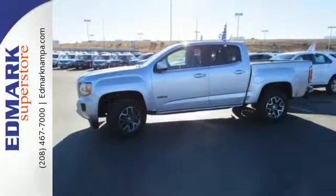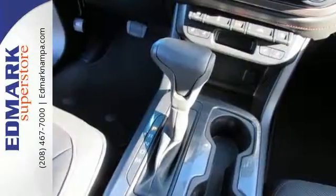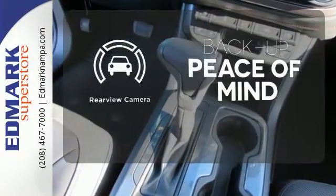Getting in and out of the cargo area is a breeze, thanks to a corner-step bumper. Hindsight is 20-20 with the backup camera.